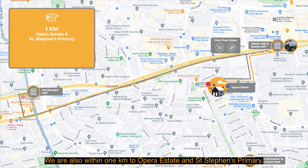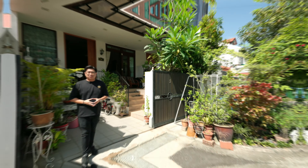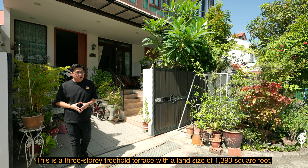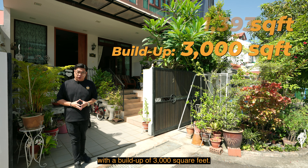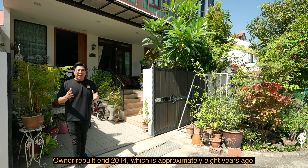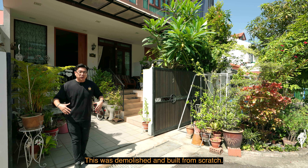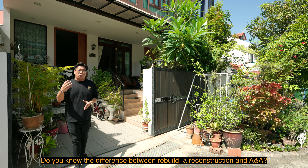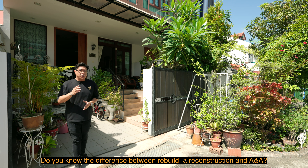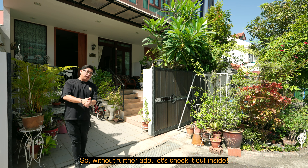We are also within 1km to Opera Estate and St. Stephen's Primary, and 2km to Red Swastika and Ngee Ann Primary. This is a three-story freehold terrace with a land size of 1,393 square feet and a built-up of 3,000 square feet. The owner rebuilt it in 2014 — approximately eight years ago — demolishing and building from scratch. Do you know the difference between rebuild, reconstruction, and A&A? Check out my landed ask series for more explanation.